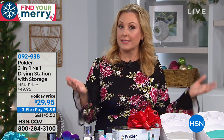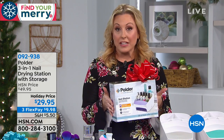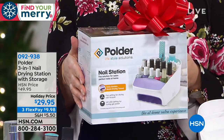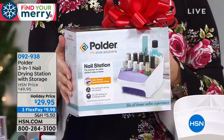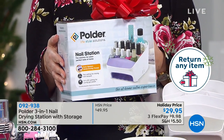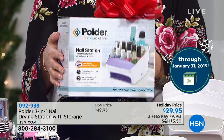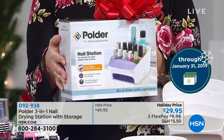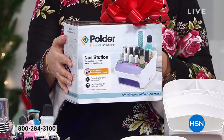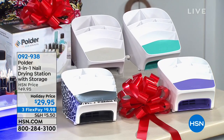We only had one color choice before. Now we've got four color choices. We are doing extended holiday returns. So if you're getting this as a gift — and I think this would be a fantastic gift — FlexPay is $9.98 to get home. You have until January 31st, 2019 to get 100% of your purchase price back, because we know that people are buying things this time of year to give for Christmas or Hanukkah and they're gonna need a minute to try it out.